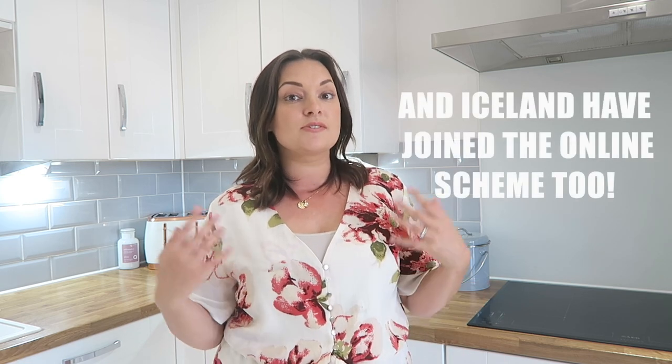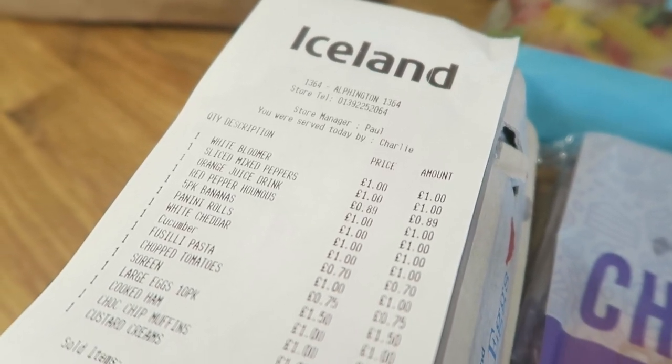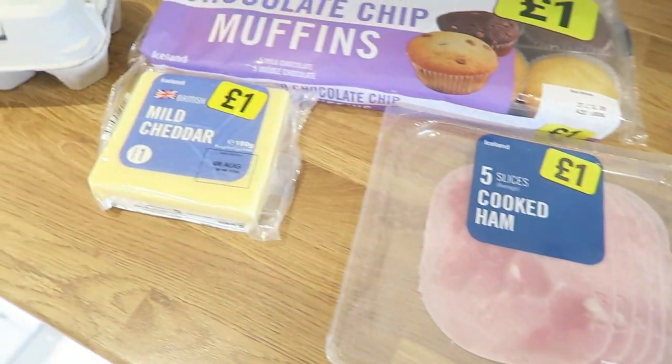Channel Mum and Iceland have partnered up and set me a little challenge called 'What's for Lunch?' I basically need to buy five days' worth of lunches to feed both of my kids and see if I can do it on a budget. This is amazing as the government recently announced they were continuing the summer meal voucher scheme, giving each child £15 for the week. I'm buying for two children on that budget — and it came in at £14.34 for all of this!